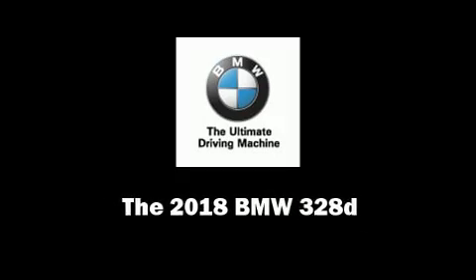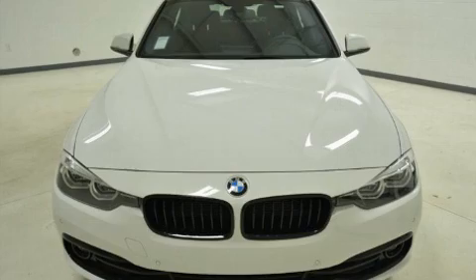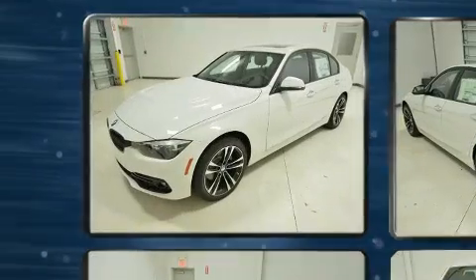Introducing the 2018 BMW 328D. This four-door, five-passenger sedan is waiting for you to take home.